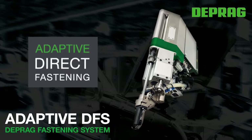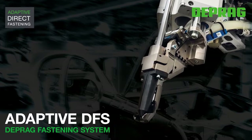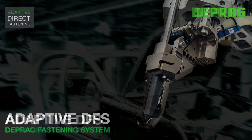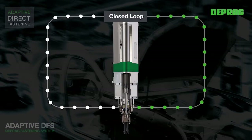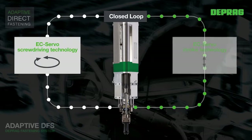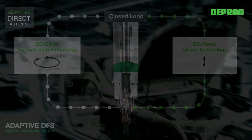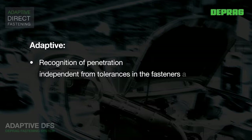Adaptive Direct Assembly with the DEPRAG Adaptive DFS — DEPRAG Fastening System. The new Adaptive Fastening Unit, Adaptive DFS, combines EC-Servo Screw Driving Technology with EC-Servo Stroke Technology. The communication between the closed loop systems allows automatic recognition of the penetration of the sheet metal parts, independently from material and screw tolerances.